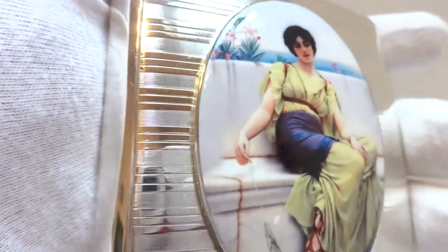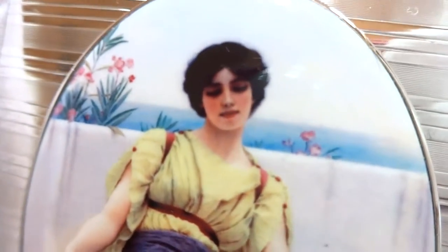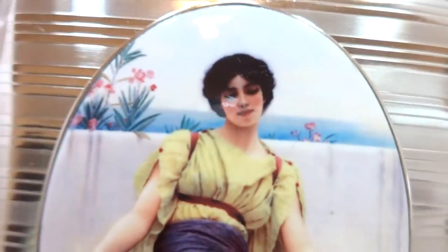There is a gorgeous young woman that sits on a bench with flowers in the background, and it looks like a photo — but it's not.